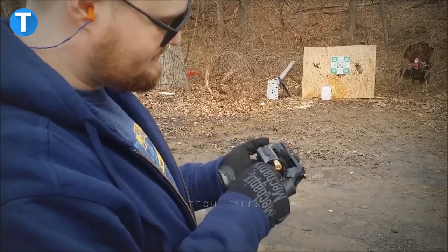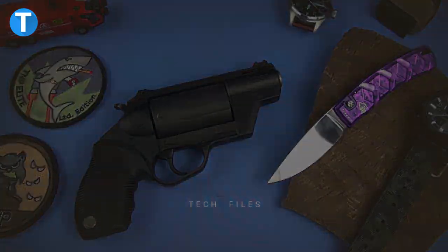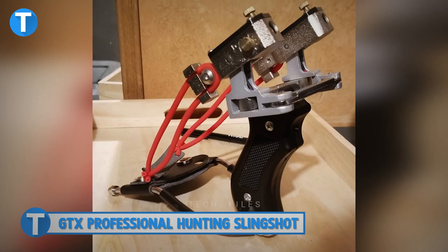The red front sight allows users to obtain a quick sight picture and helps keep track of where the barrel is pointing. Operating and firing this firearm is pretty simple and it can be easily reloaded in situations where multiple shots are needed. The Public Defender is currently priced around $500.